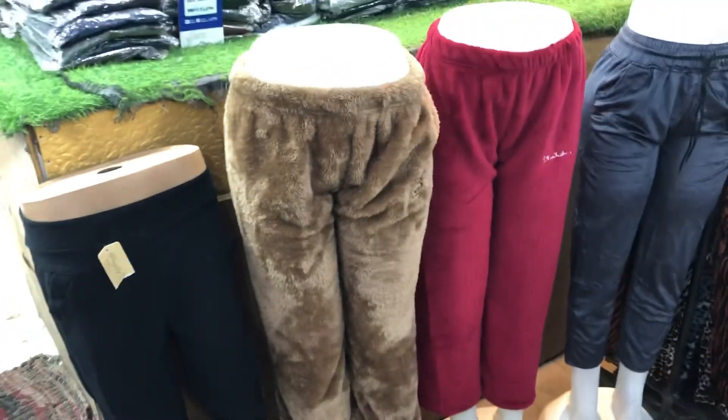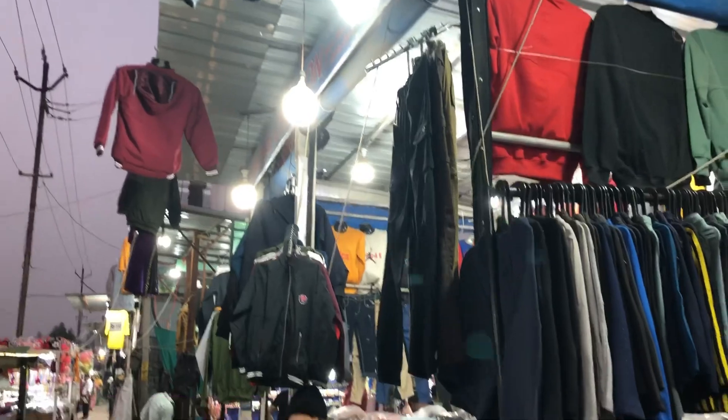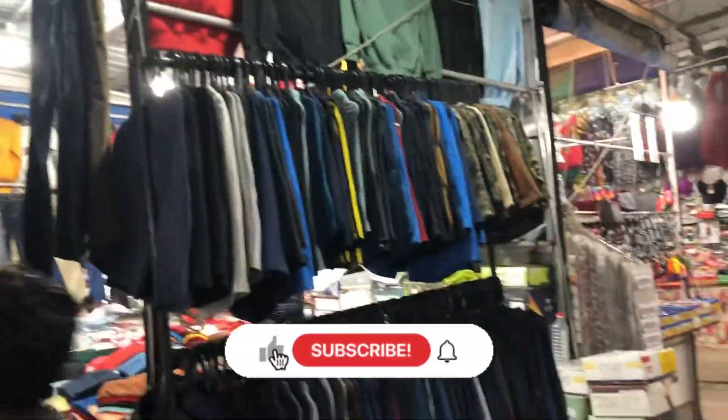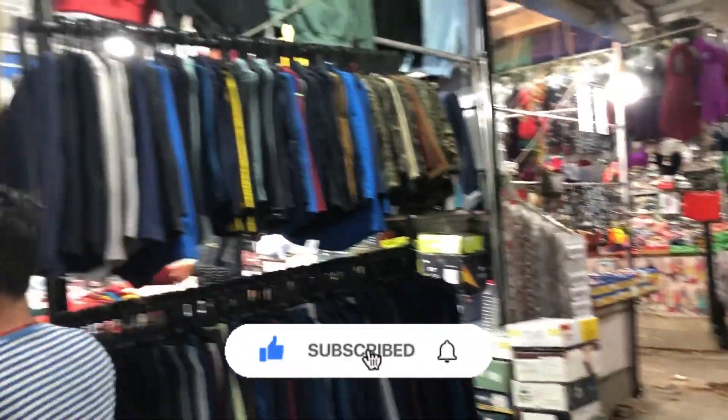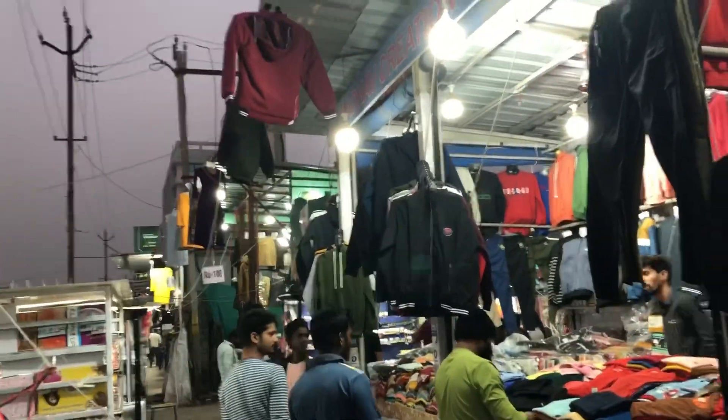Here you can get a lot of items under 500 rupees. I hope this video was good — please like this video, subscribe to my channel, and share my videos. I'll see you in the next video, bye bye!